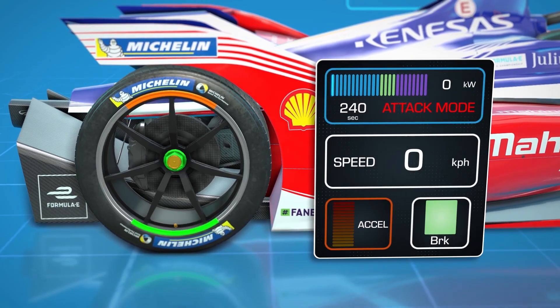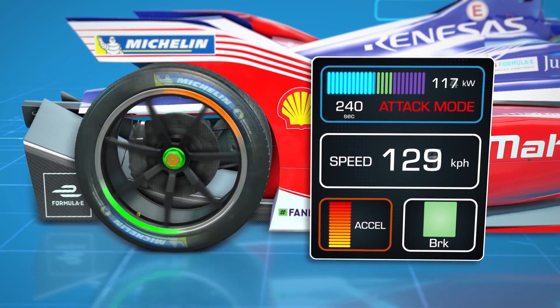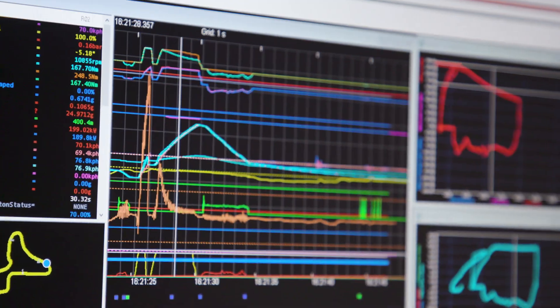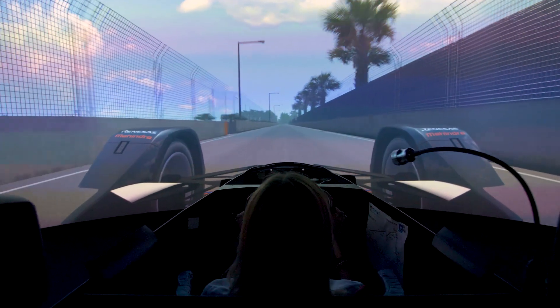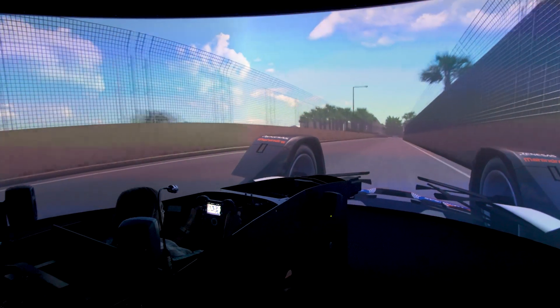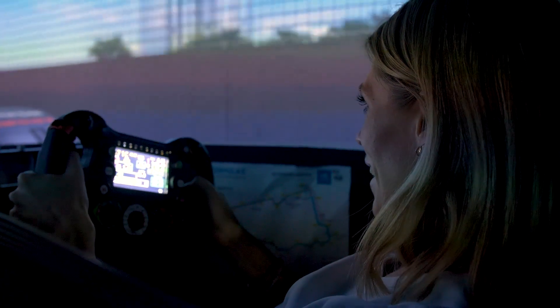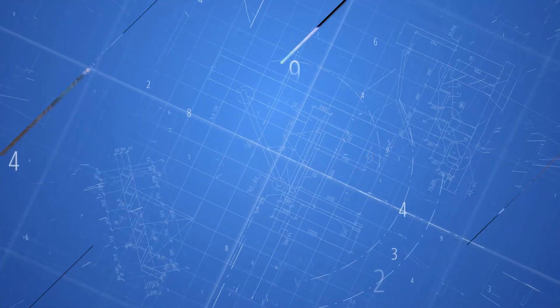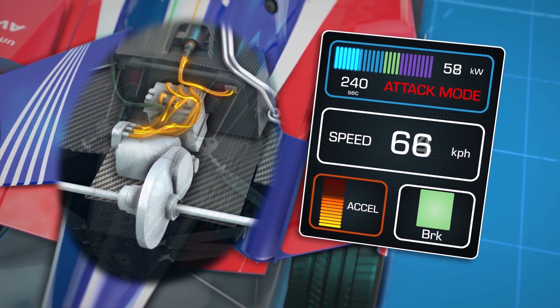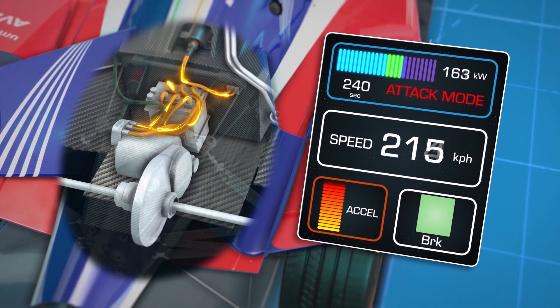Mahindra has managed to ensure that its powertrain is able to perform across all speeds without compromising on acceleration. From the race simulations, Mahindra predicts a similar level of energy saving with the Gen 2 car compared to its predecessor, which means that regen and energy management is going to be as important as ever to win races. With a maximum of 200kW in race mode now on offer, the motor must be as efficient as possible.